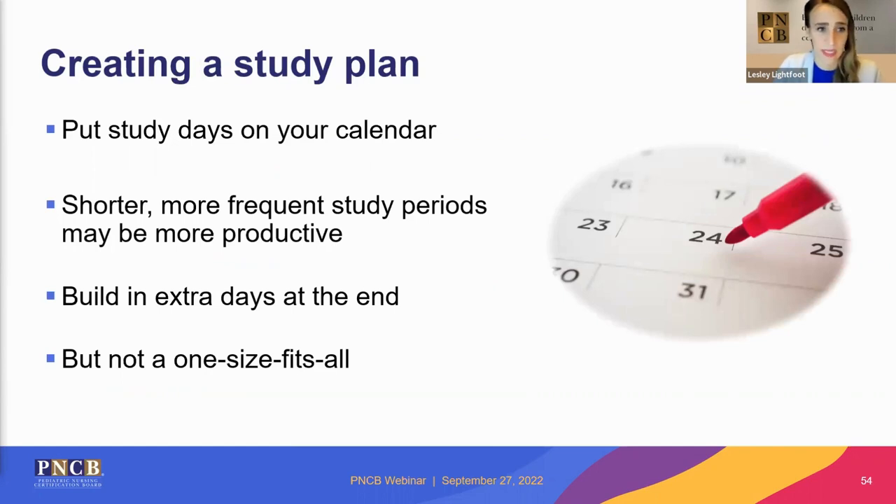Try to create a study plan. Put dedicated study days on your calendar. Shorter, more frequent study periods could be more productive for your learning style. Try to build in an extra day or two right before your test for some additional studying. We recognize that not one size fits all as you create this customized study plan for yourself.